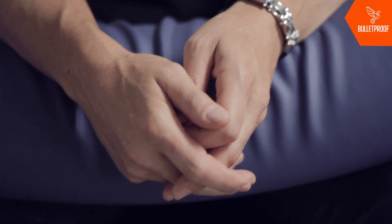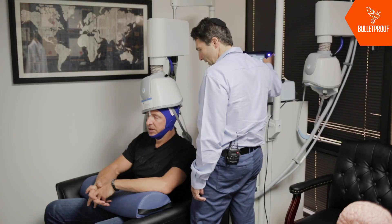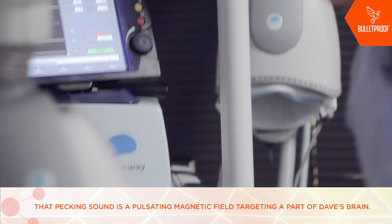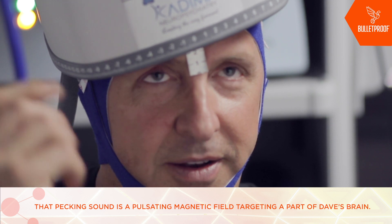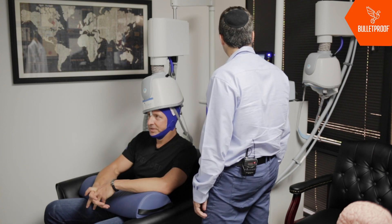We're going to move the helmet to the place where you would be getting the treatment. Here we go — three, two, one. Whoa, that's so weird. I feel it in my third upper molar on the right, and there's a muscle clenching on the scalp as it goes in. Weird — it's not painful or anything, it's just noticeable.